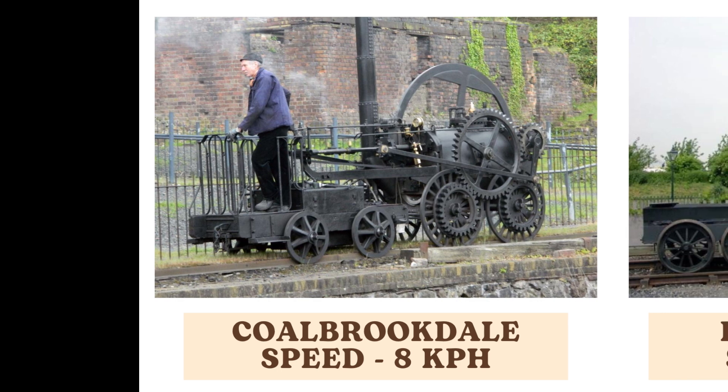The Coalbrookdale, an early steam locomotive, operates at a maximum speed of 8 kilometers per hour. As one of the pioneers of rail transport, it represents the very beginning of the Industrial Revolution's impact on transportation.